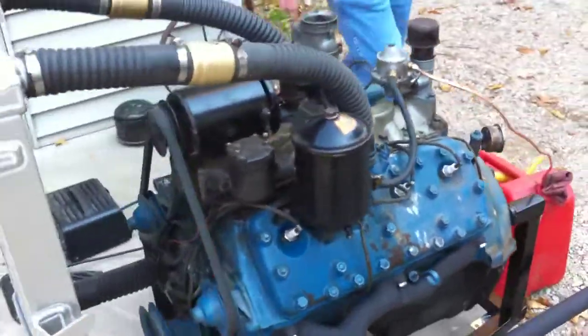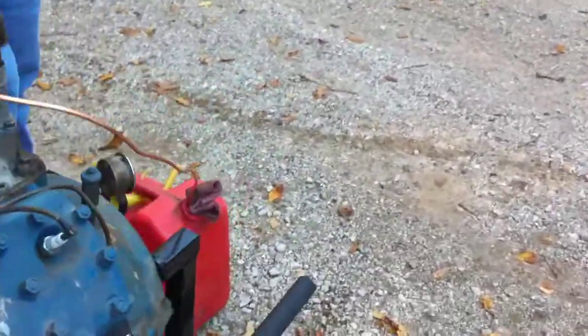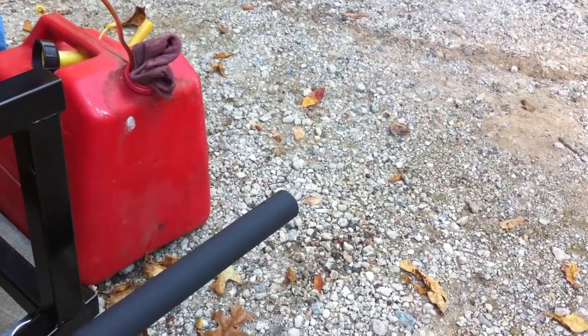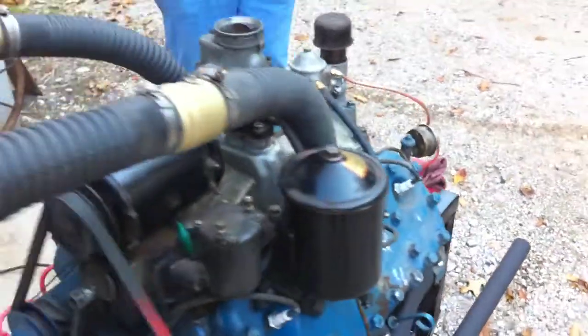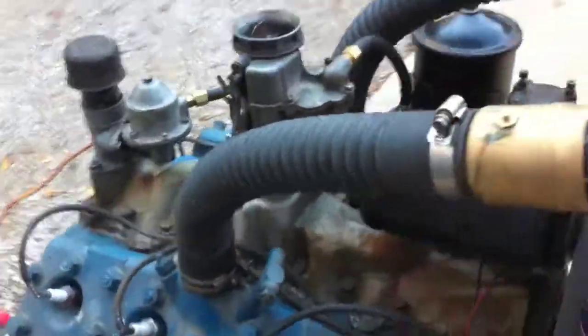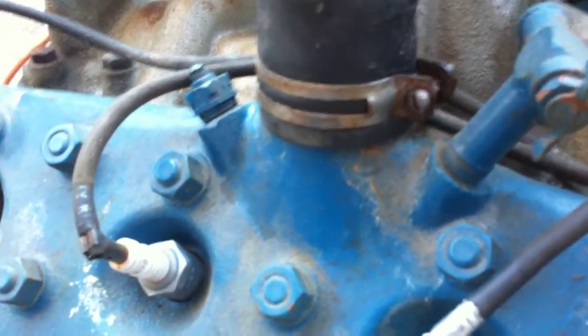You can see it in the tailpipe — I'll rub it off. You can hear the valve noise pretty good on the video.